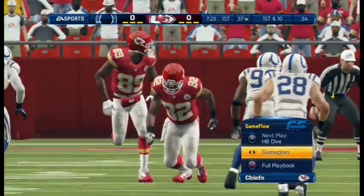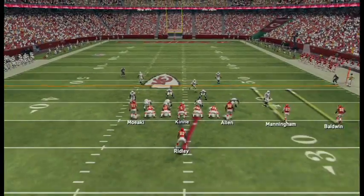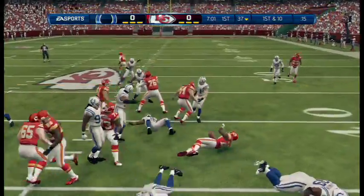Good job by the offensive coordinator designing some plays, keeping the defense off balance to get his team in rhythm. They've got a first down now after that catch. They'll run it. Here's the handoff.